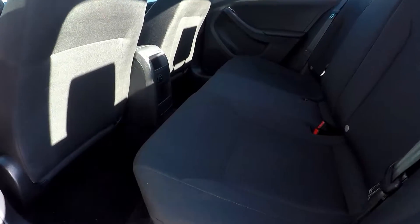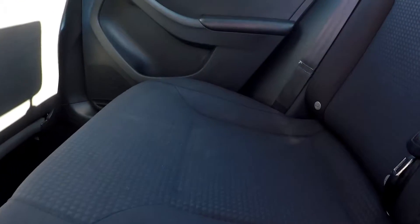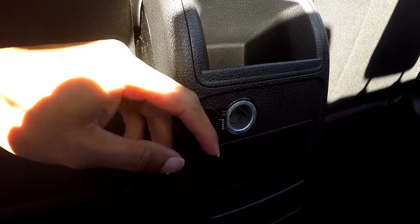Moving to the back seat, just checking for any stains, scratches, tears, or anything that sticks out — everything is looking good in these back seats. The floors also look good, and you're going to have an additional power port here as well.